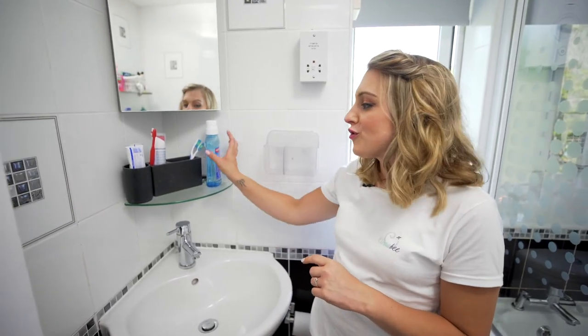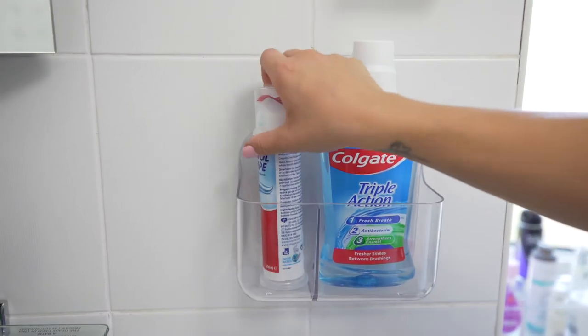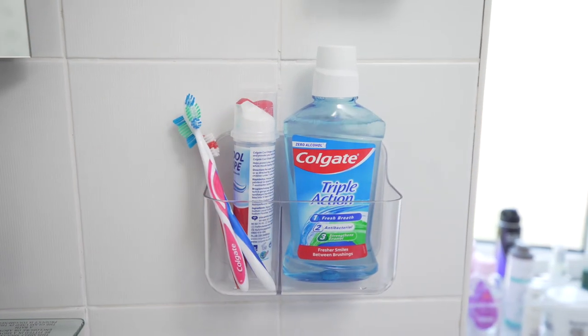So I'm now going to move these toothbrushes, toothpaste and mouthwash into the Cardi to make space for more everyday items such as aftershave.